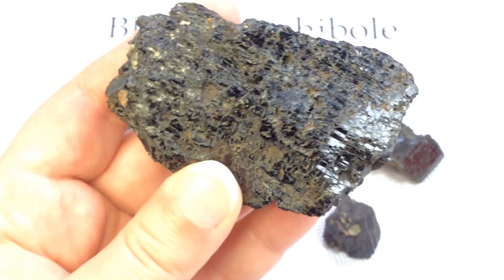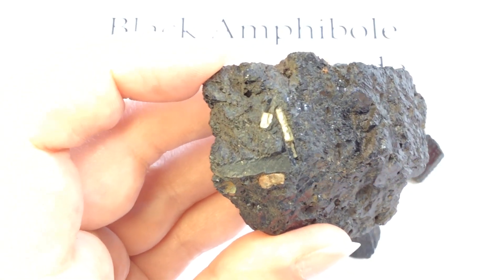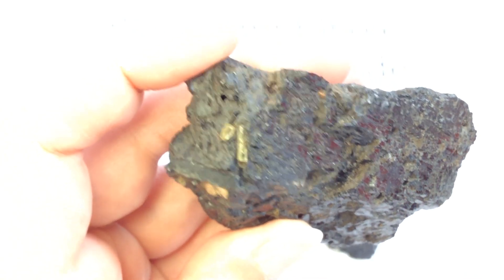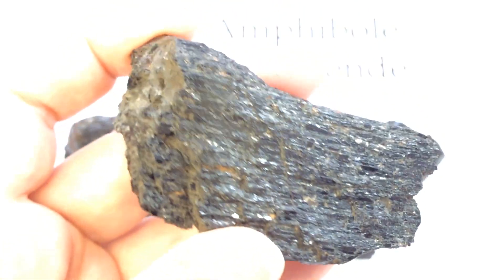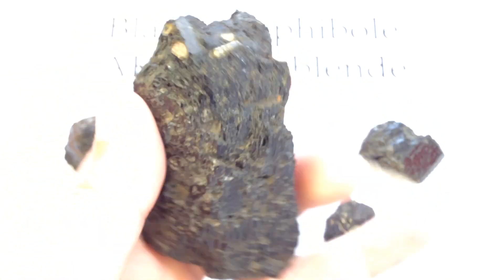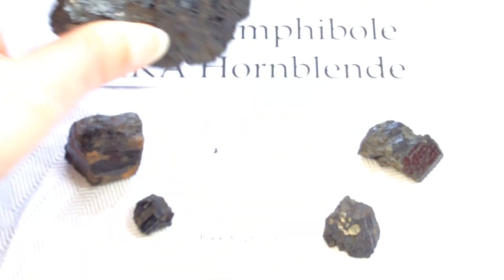It's still nicely reflective, even though this is a completely broken piece with no nice sides. You'll also notice little Apatite — green Apatite crystals. This location is famous for its very translucent, vibrant green Apatite crystals, and this stuff often accompanies them, usually in chunks like this, which I still find very beautiful.